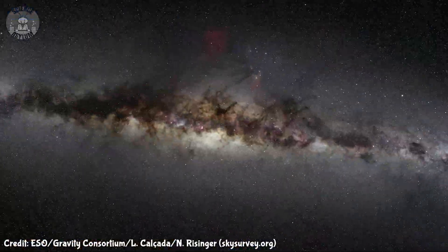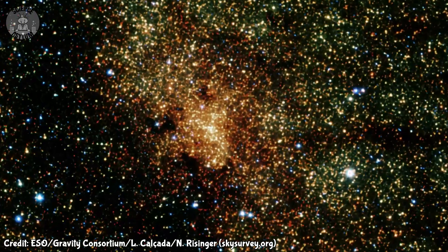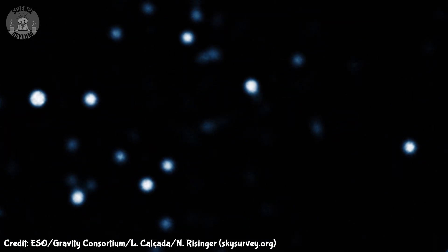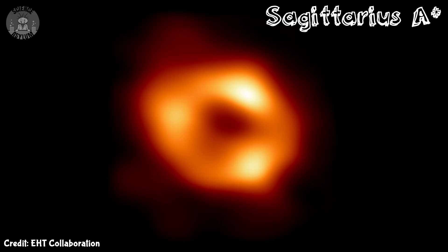We tend to find these supermassive black holes at the centers of galaxies. Our own Milky Way galaxy has one weighing in at about 4 million solar masses. We've known it was there for a while because of what it's doing to the nearby stars. Those stars are also what helped us calculate its mass. The recent picture we took is only confirming what we already knew.